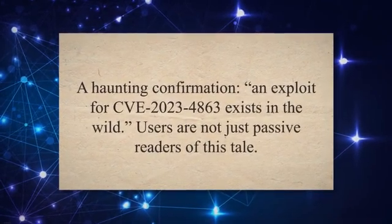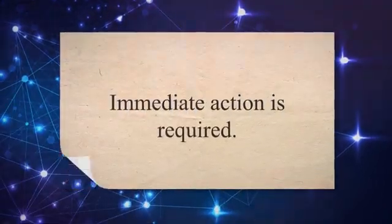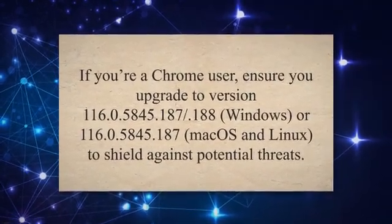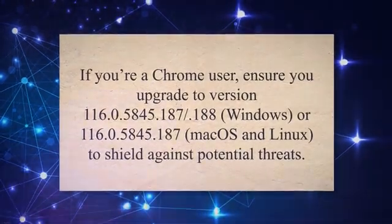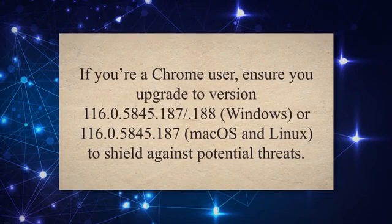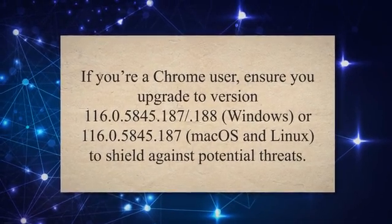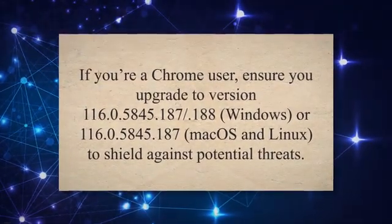Users are not just passive readers of this tale. If you're a Chrome user, ensure you upgrade to version 116.0.5845.187-188 on Windows, or 116.0.5845.187 on Mac OS and Linux, to shield against potential threats.